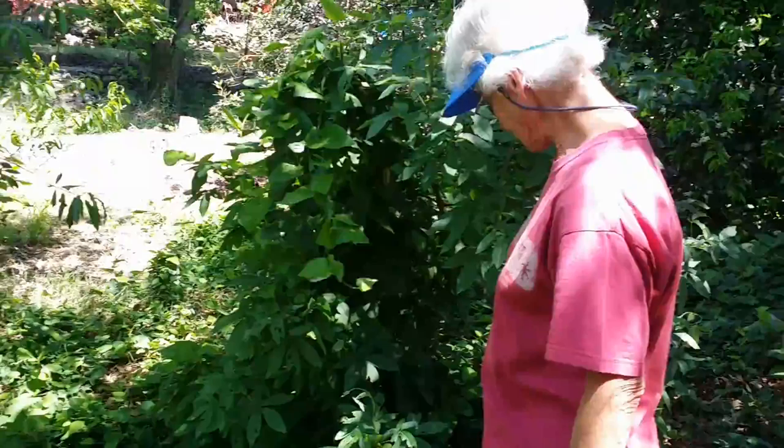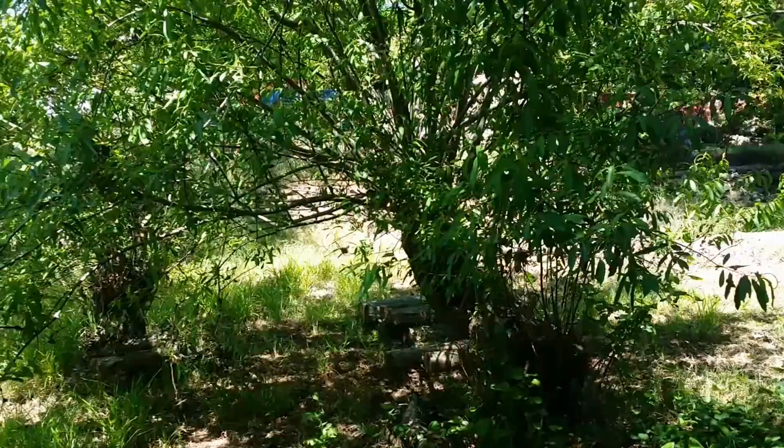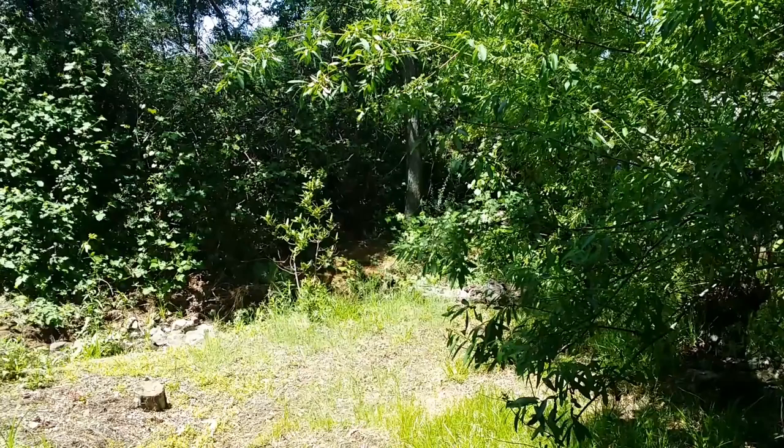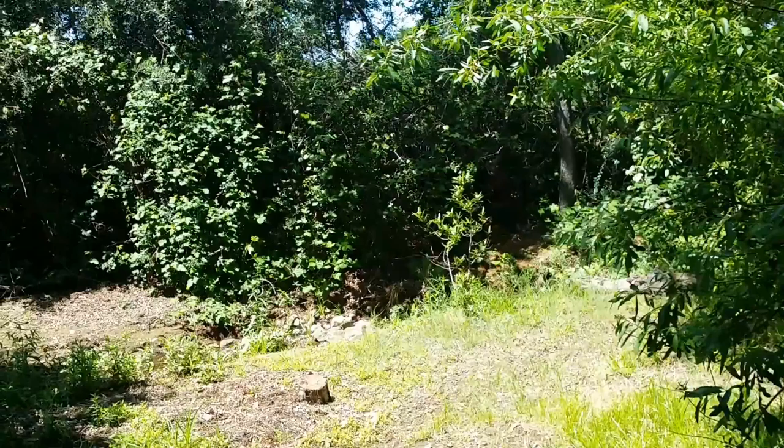This is a regular willow. We've had a couple of California bays but for some reason they died back, and now they're re-sprouting from the root. Do you have sudden oak death here? Probably not — it's pretty dry here for that.